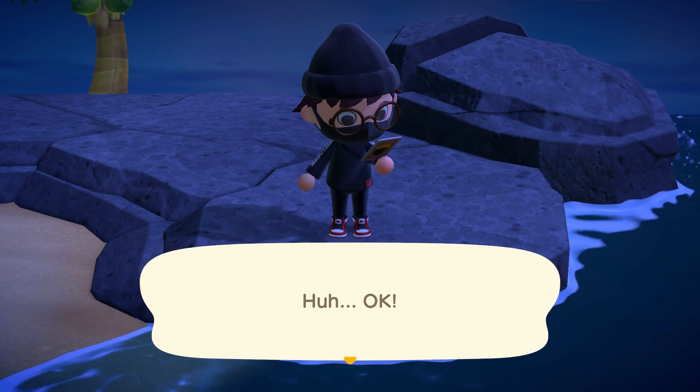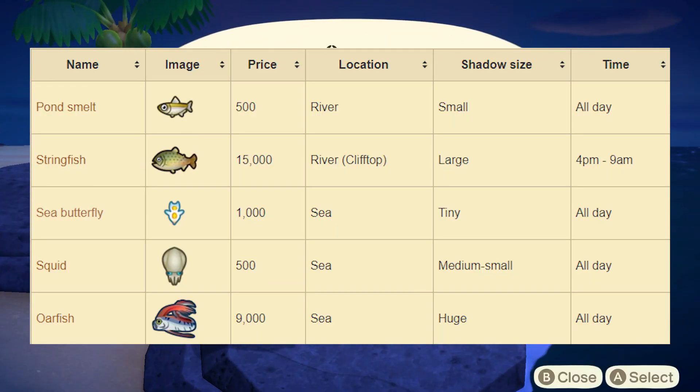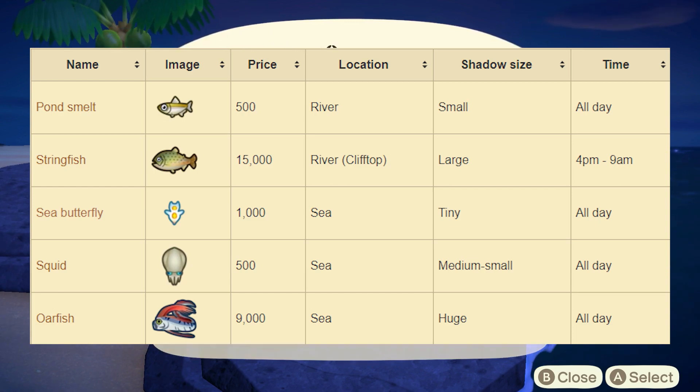Moving on to all the brand new fish this month — we have five new fish. Starting off we have the Pond Smelt. This sells for 500 bells at Nook's Cranny. You can find this one at the river around your island. The shadow size is small and this one is available all day.